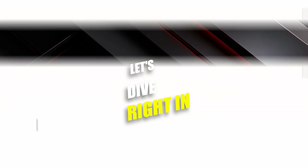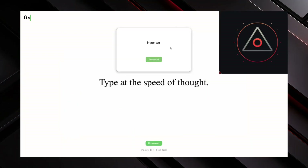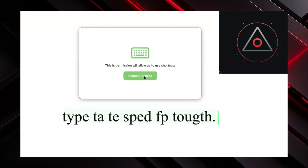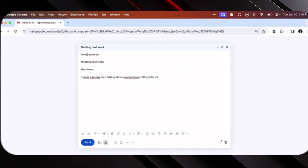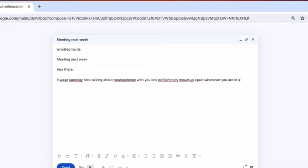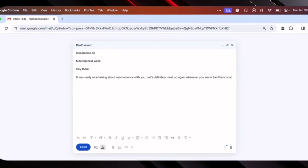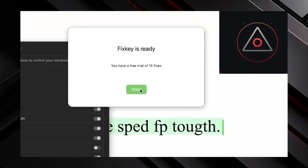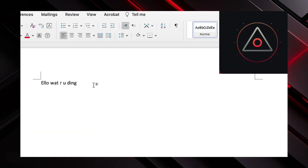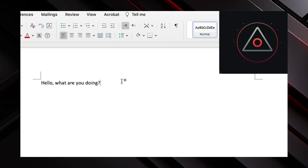Let's dive right in with Fixkey, a novel solution that addresses a common pain point: autocorrection. As someone who frequently struggles with typing errors, I often find myself frustrated by the limitations of standard autocorrect features, especially when juggling multiple languages. Fixkey AI aims to revolutionise this experience using AI technology. With support for multiple languages and a promise of improved accuracy, it's an enticing prospect. The initial demo offers 15 free fixes, making it easy to give it a try. While I personally encounter fewer typing errors on my laptop, the potential benefits on mobile devices are undeniable.